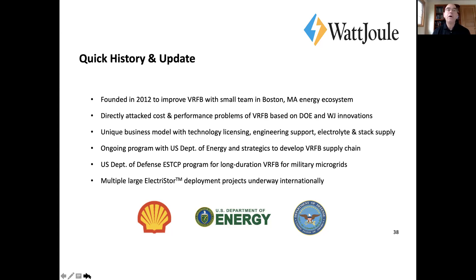That's all good news. We do have multiple large deployment projects. It's almost like we thought we would be working with smaller systems, but it looks like we're working at scale because we're supplying core components.